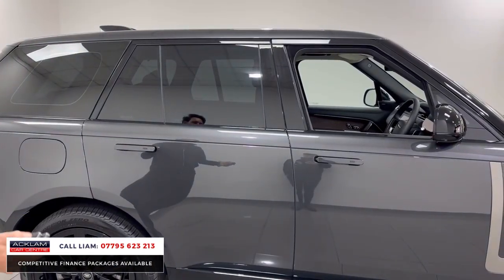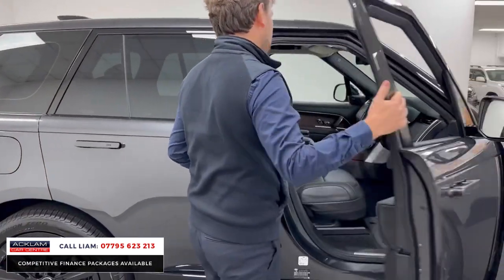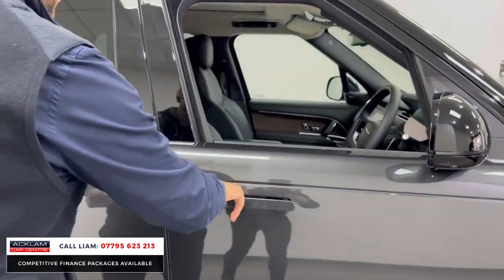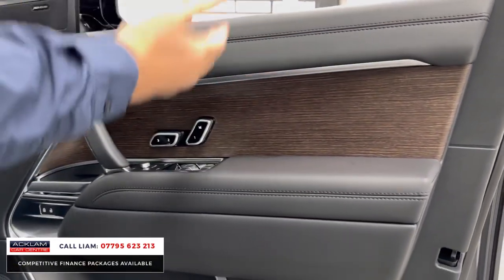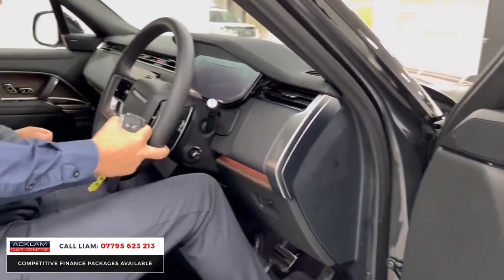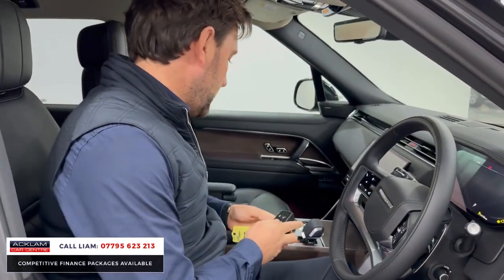Deployable door handles are part of the new Range Rover, and then you have soft closed doors as a standard feature. As we get in, you've got this new beautiful interior — Meridian speakers, memory seats. The seats are 20-way heated and cooled, very very comfortable. Keyless start.